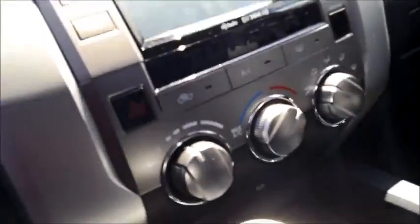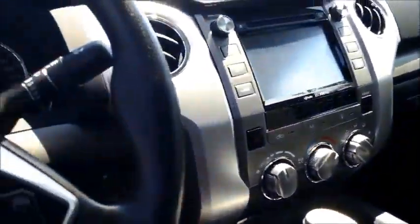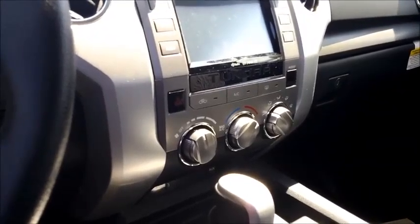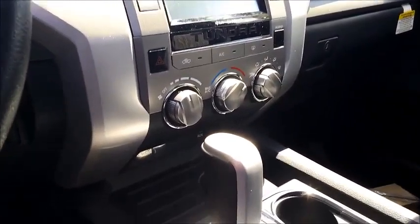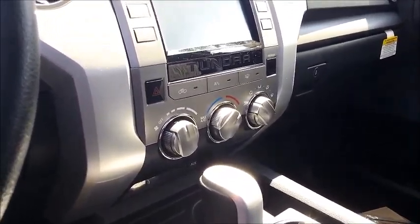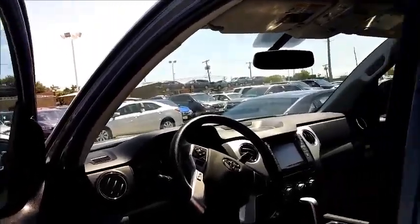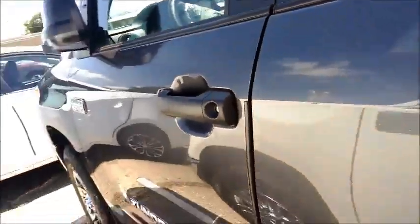There are two cigarette ports for charging — one to the left and one to the right. Unfortunately, the only thing that is different is it isn't dual climate control. I know that was on your list of deal breakers. So if that is a deal breaker, that's alright — we can go up to a Limited. But if not, we can stick with the SR5 and save you a little bit of money.